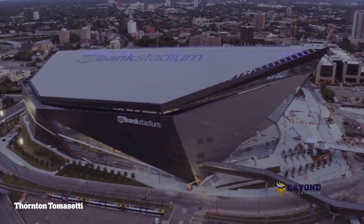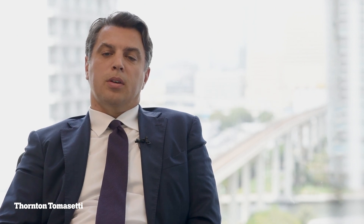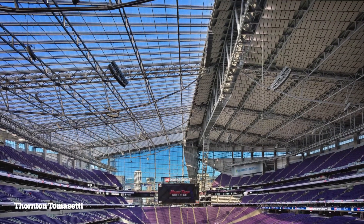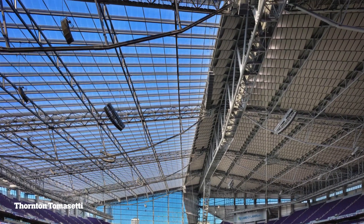In addition, the ETFE system has custom frits on one of the layers that allow the tuning of the natural light inside the stadium, providing more comfort for the people sitting in the stands.